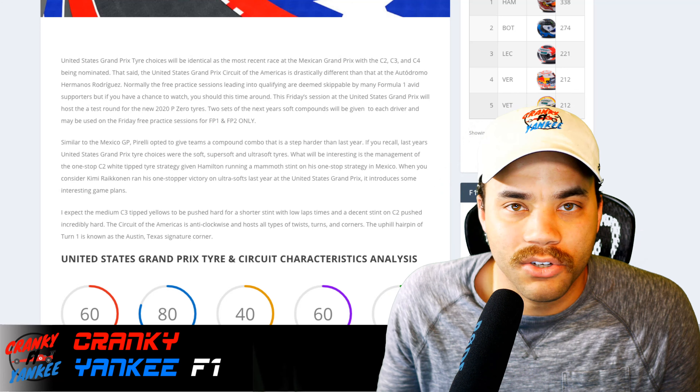Looking at the circuit metrics on screen: tire stress is at 60 out of 100, lateral load is at 80, which is a little higher because of the twisties and turns and the famous uphill hairpin. Downforce is pretty normal. Asphalt grip is on the lower end at 40, and asphalt abrasion is a little higher at 60 because the lateral loads are elevated. Downforce is down the middle to slightly higher.